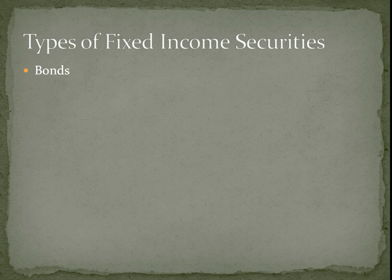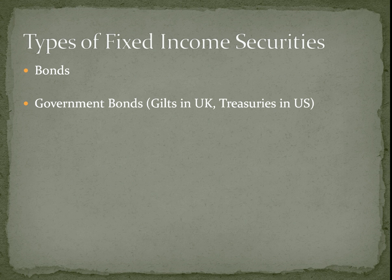So the various types of fixed income that we're going to look at are: bonds, which are just loans to companies; government bonds, which are loans to governments — in the UK they're usually called gilts, in the US they talk about treasuries or T-bills; and exchange traded funds, which are funds listed on stock exchanges that allow you to buy hundreds or even thousands of bonds packaged together into a fund.